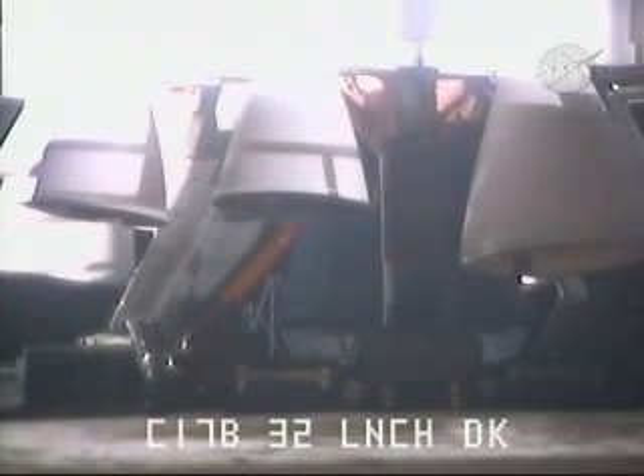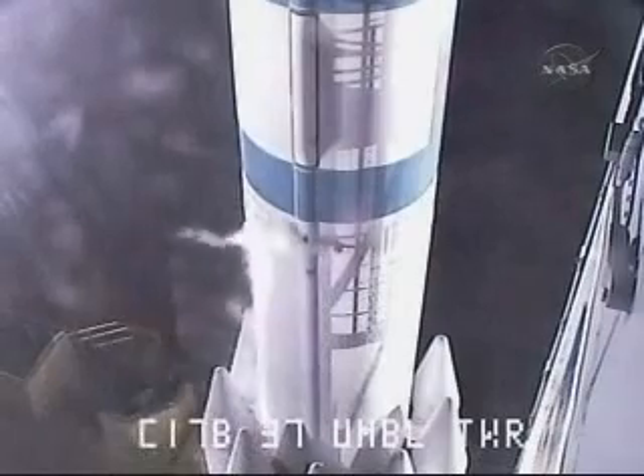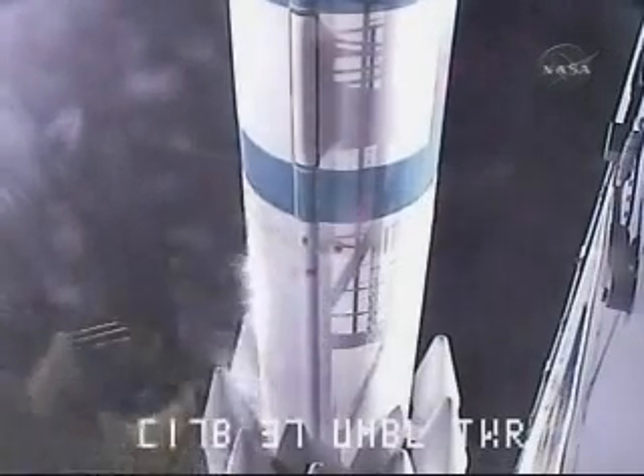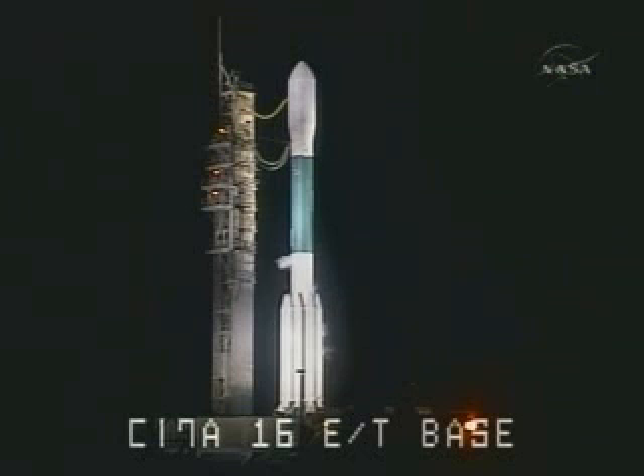Seventy seconds. SSE, hydraulics internal. Internal. T-minus one minute and counting. LCR, countdown limit conditions. T-minus 60 seconds, on. 100%. Forty-five seconds. CLCDR, 17B, launch enabled to flight. Flight.